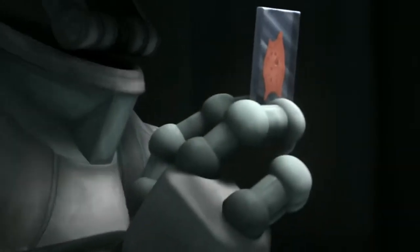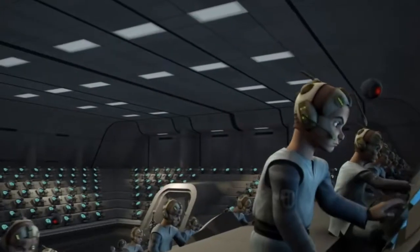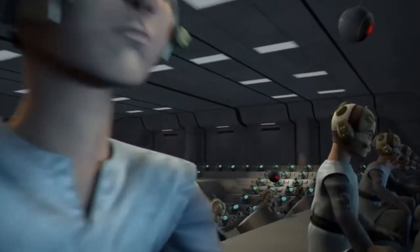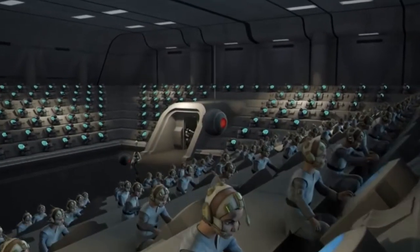That's the straightforward, practical, sort of rulebook reason for why it happened, but there is one physical piece of equipment that allowed it to happen. And that is the inhibitor chip. The inhibitor chip is a little biological chip implanted in the heads of every clone, in the very early stages of development when they were still an embryo.